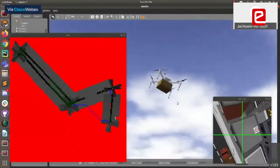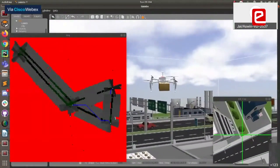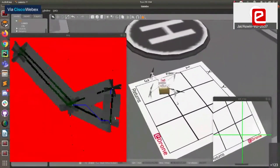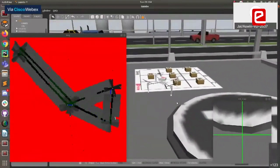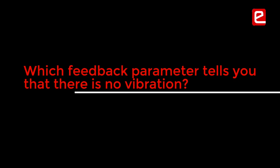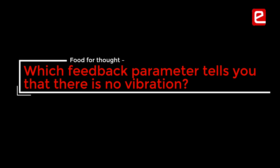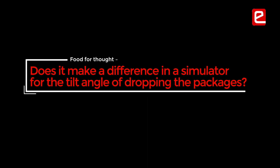What precision measures did you take so that the landing was very precise — with no vibration? When you are throwing the goods, there is a weight variation because you are lifting and then releasing. I saw that the goods were just thrown. Maybe your spatial location is perfect, but from which feedback parameter did you ensure there was no vibration, no jerking? In the simulator, did it make much of a difference at what tilt angle you dropped the package?